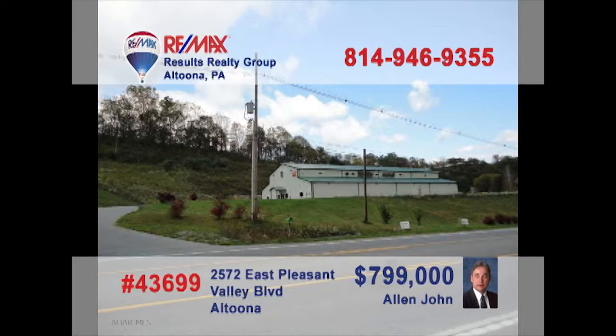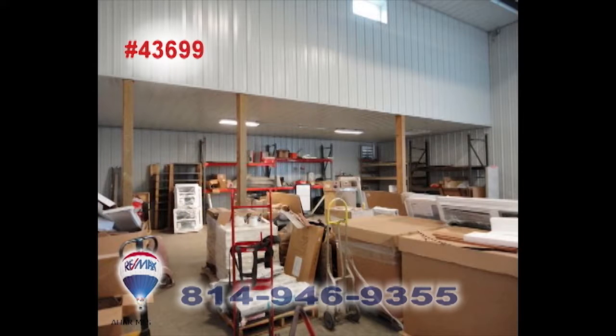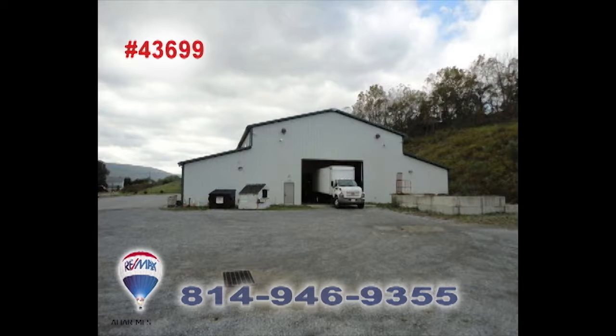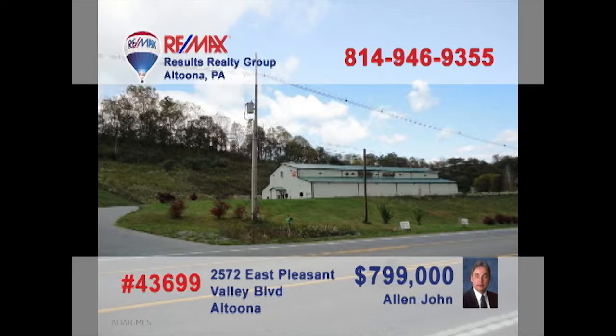Looking for a high-traffic industrial commercial space? Alan John presents this 15,000-square-foot building for you to see. This fantastic structure sits on just over 6 acres between Pinecroft and Bellwood and can provide the high ceilings and open floor space you need for manufacturing, retail, and wholesale operations, or whatever you have in mind. Contact Alan today for all the details or to take a tour.